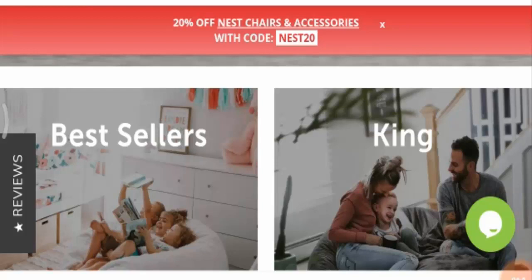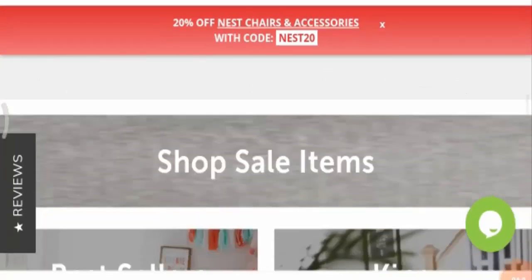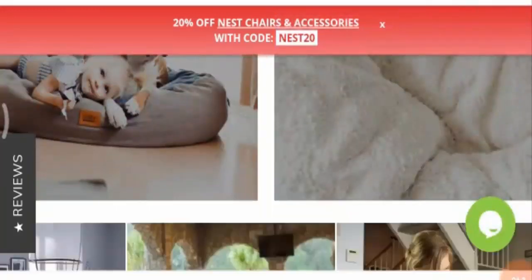Giving a final verdict, I would recommend this product to you as it has shown many advantages and legit signs, and you can find many good customer reviews regarding this product.